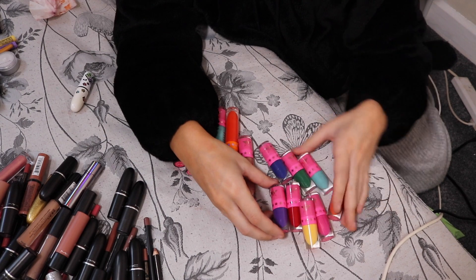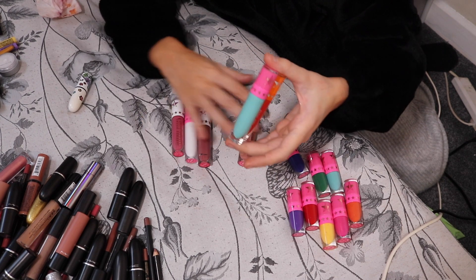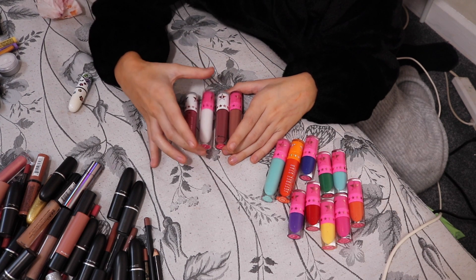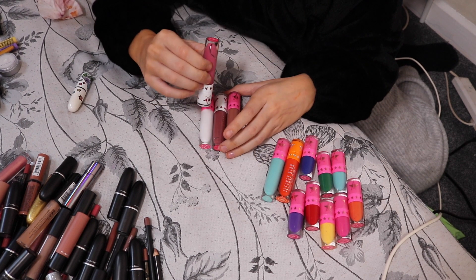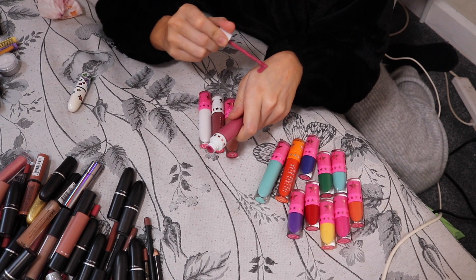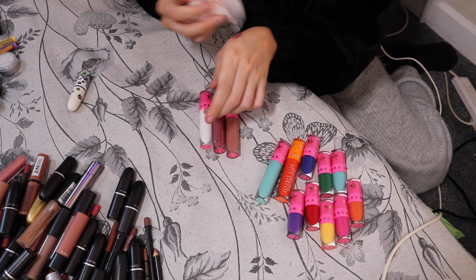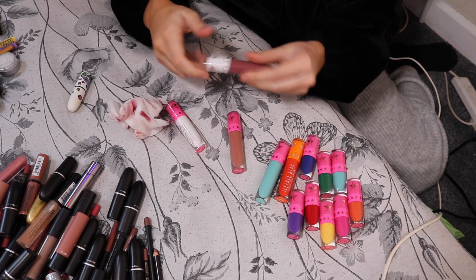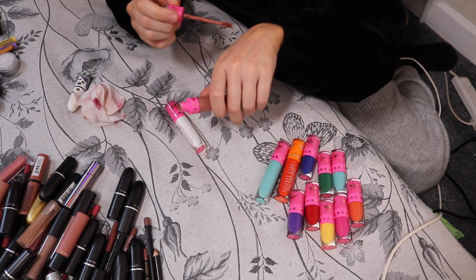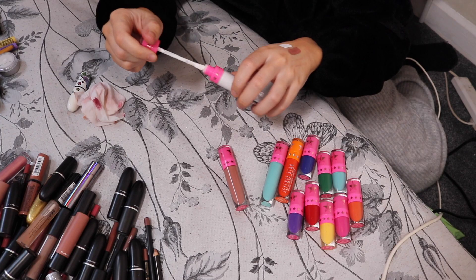I've got these just for eyeliners and fun colours so I'm going to put those in my eye drawer. I've got Androgyne, Doll Parts and Celebrity Skin. Doll Parts — I don't think I like that at all, I have to bin that, that's grim. Androgyne is the same. Oh my god — is Celebrity Skin alright? Yeah, Celebrity Skin is fine. And then that one is fine as well.